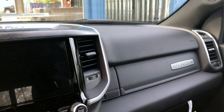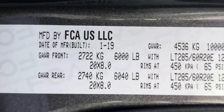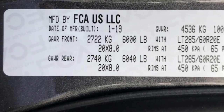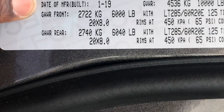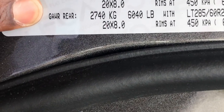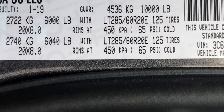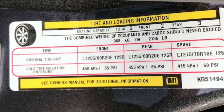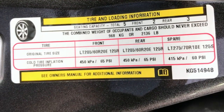Now that you've seen all the options and features on the truck, let's take a look at the numbers. If you opt for a 2019 Ram with a Cummins, you're going to get a 6,000-pound gross axle weight rating up front. They actually lower it for the Cummins in the rear at 6,040 pounds. You're going to have a 10,000-pound gross axle weight rating, and you're going to have an impressive payload capacity of 2,136 pounds.